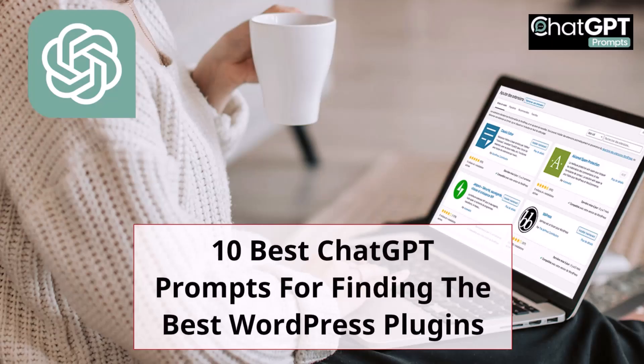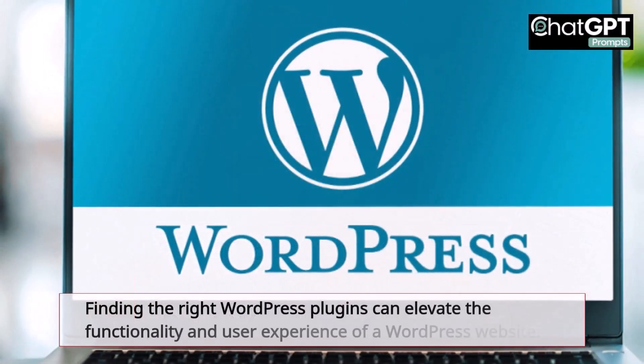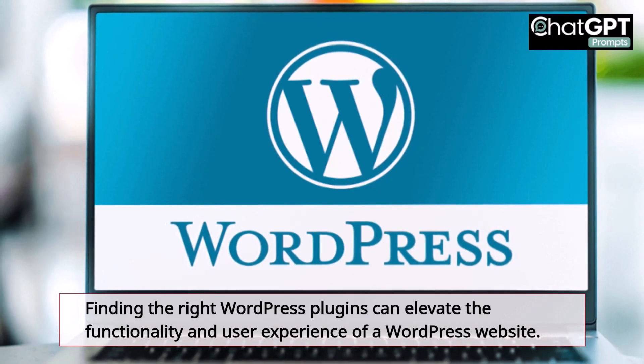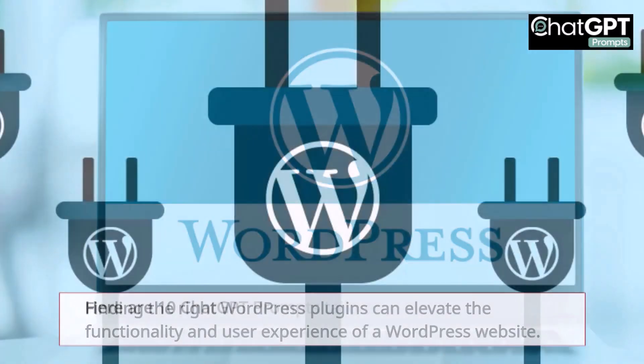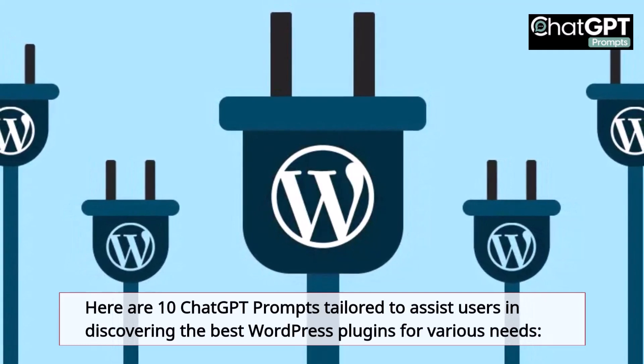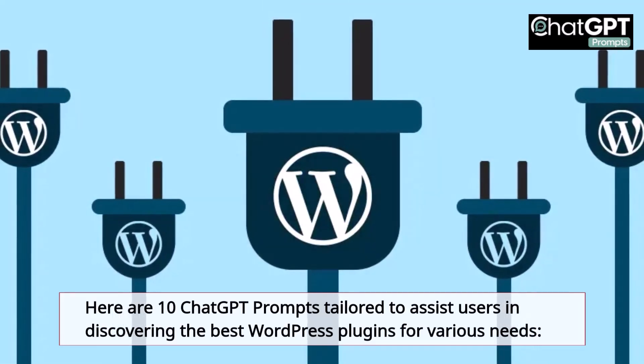10 Best ChatGPT Prompts for Finding the Best WordPress Plugins. Finding the right WordPress plugins can elevate the functionality and user experience of a WordPress website. Here are 10 ChatGPT prompts tailored to assist users in discovering the best WordPress plugins for various needs.